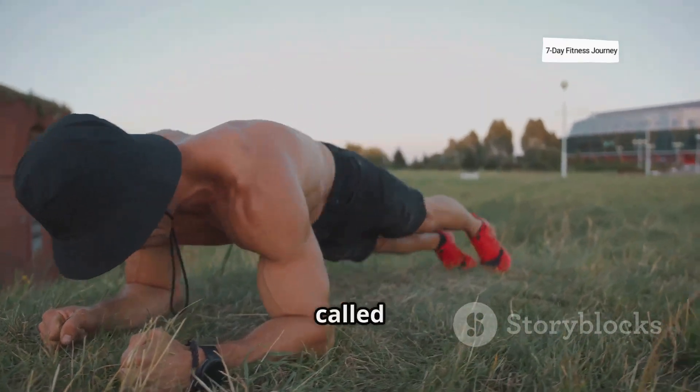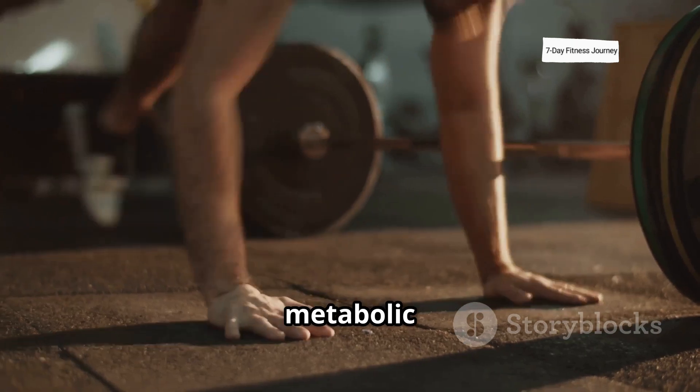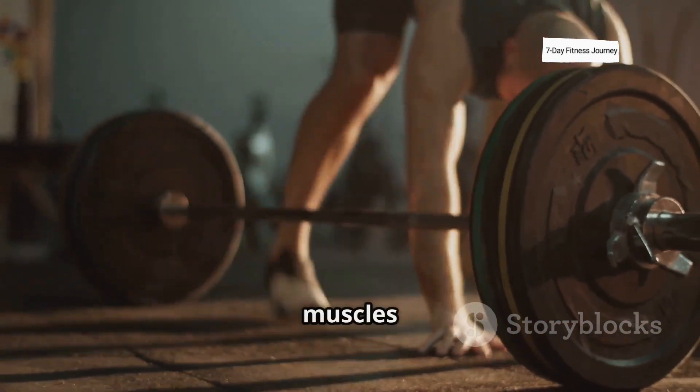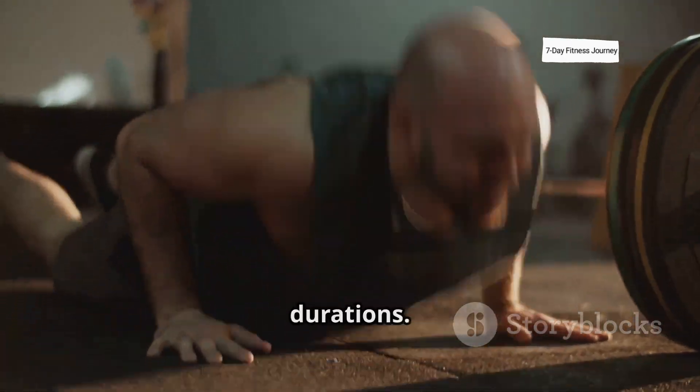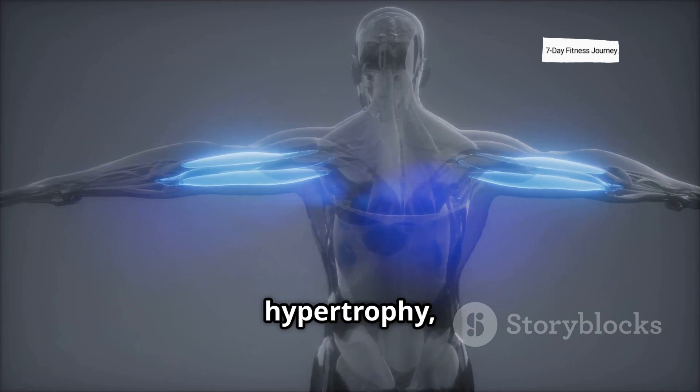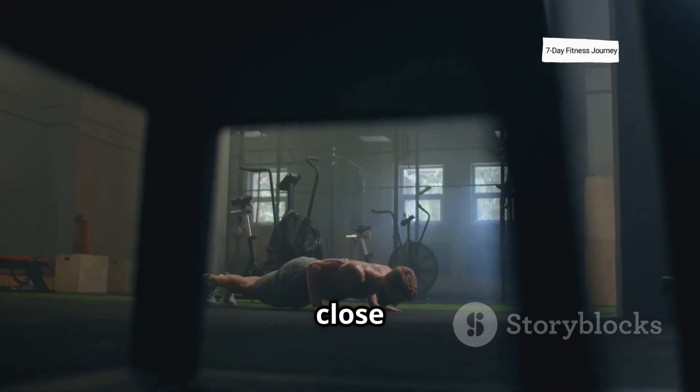Calisthenics builds muscle through a process called mechanical tension and metabolic stress. When you perform controlled, high-quality reps, your muscles experience tension for longer durations. This activates type 1 and type 2 muscle fibers, stimulating hypertrophy, especially when you push close to failure.